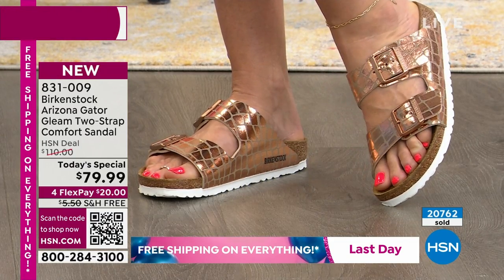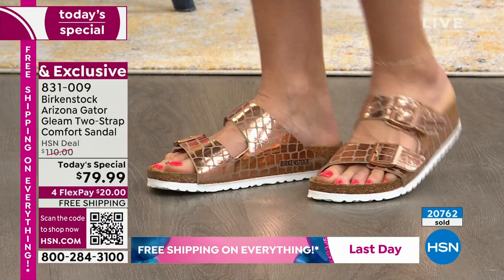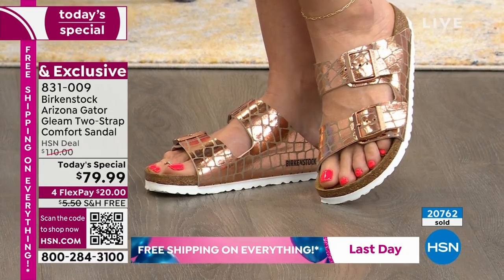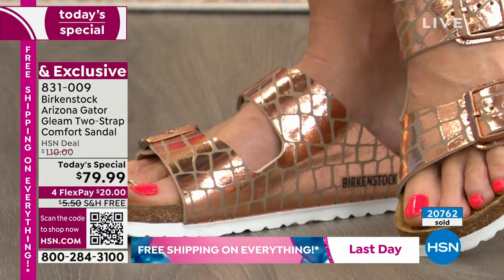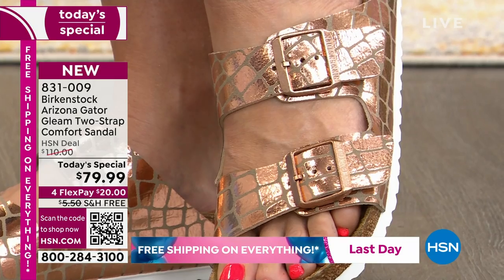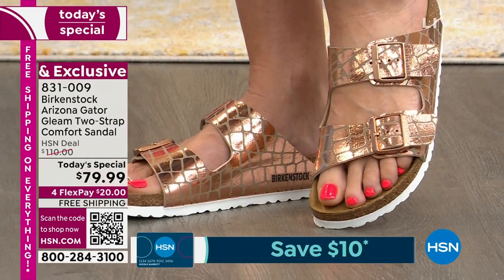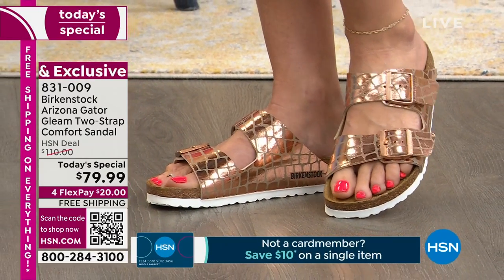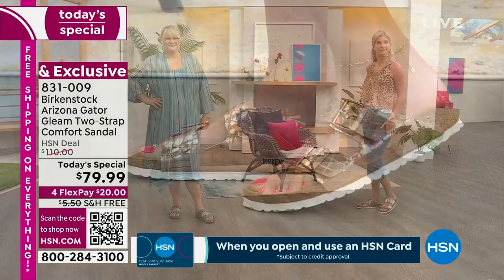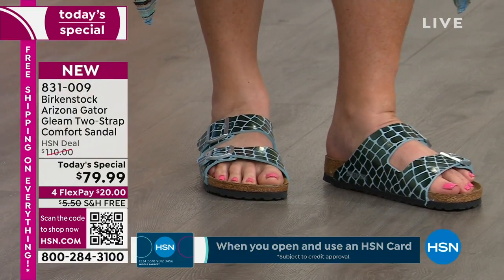It is a beautiful glitzy metallic done with what we're calling a gaiter print. It's so unique, so fun, and it is a print. We should tell you that if you open up those bands, they are customizable and very soft against your skin. Super soft against the skin. I love the print because it's definitely not subtle. This is jewelry for your feet. You are making a statement with this shoe.